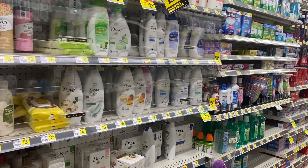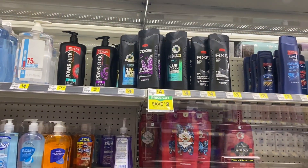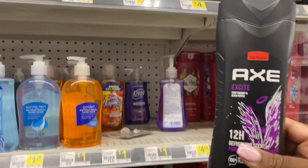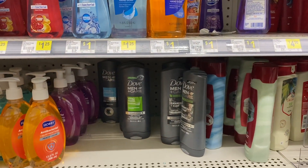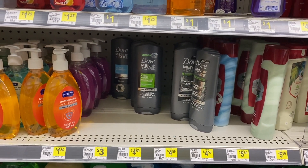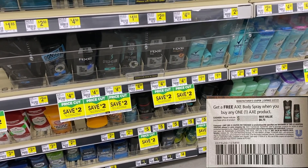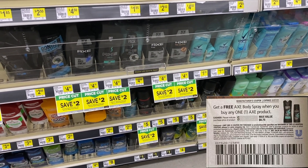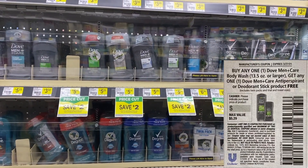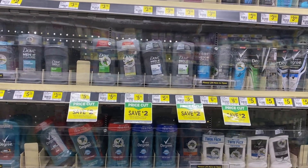I just did this today with all of my accounts so I know that this coupon is actively available. The first two items we're going to grab are one Axe body wash for $4 and one Dove men's body wash for $4. Then to go with our buy one get one free coupons, I'm going to grab one Axe deodorant for $5 and one Dove men's deodorant for $5.25.